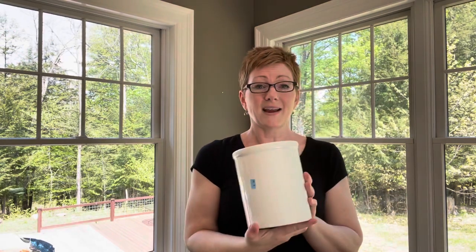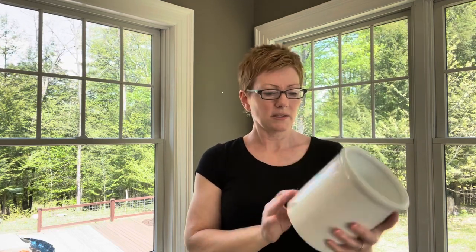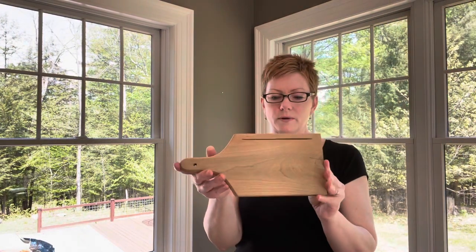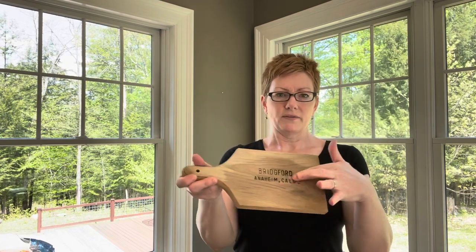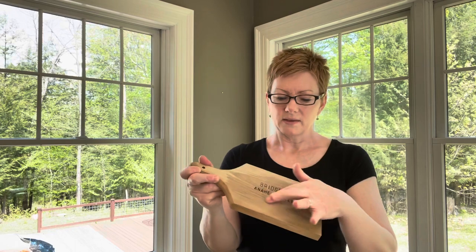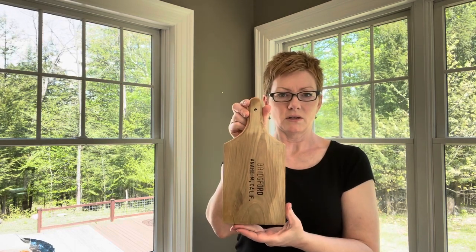I got some cute little crocks — here's one I got for 99 cents. You can never go wrong with white pitchers or white crocks; you can use them anywhere in any room and for any season. I love it. And I got this cute little cutting board — I think this was like a dollar. I'm going to sand this off and then do a cute little stencil on it. You can use it on one of the shelves in the kitchen and it's super cute.